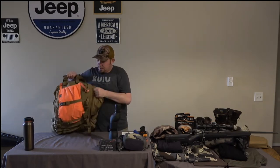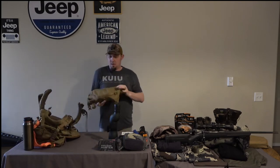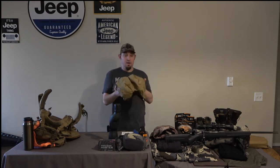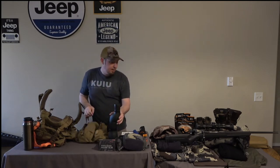The next big thing in my bag is my Guide Lid. This backpack comes with a Guide Lid, and it's usually where I keep all my personal stuff so it's all organized. If I have to leave really fast, I just grab this Guide Lid — it's got everything in it.